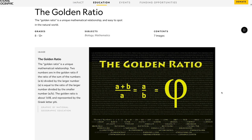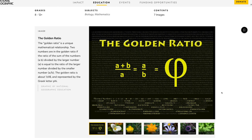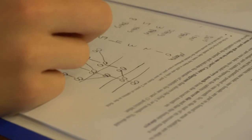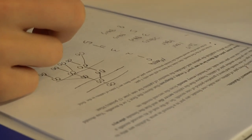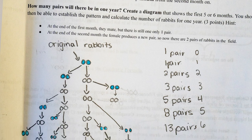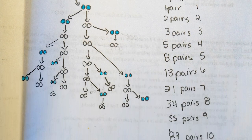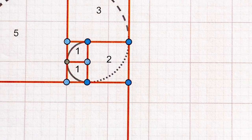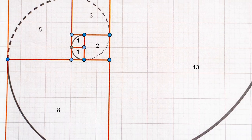Using and adapting the National Geographic article from the resource library on the Golden Ratio, my students first discovered the terms of the Fibonacci sequence through the famous rabbit reproduction problem. They then made a visual representation of the Fibonacci sequence by adding two adjacent squares together in a sequence that forms a spiral.